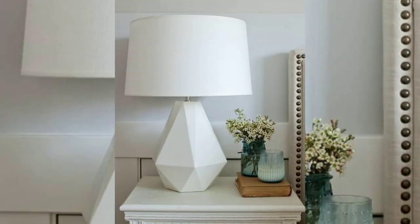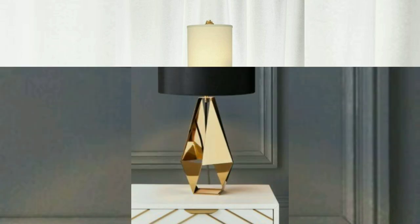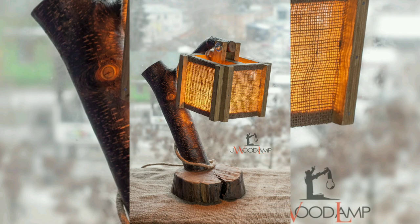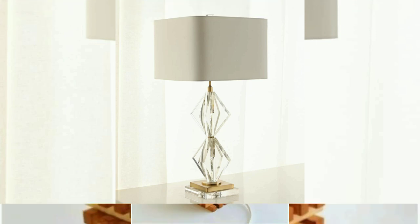Here are some general table lamp ideas. Minimalist LED lamps: sleek and minimalistic table lamps with LED lighting are in demand due to their energy efficiency and modern aesthetic. Look for designs with clean lines and geometric shapes.